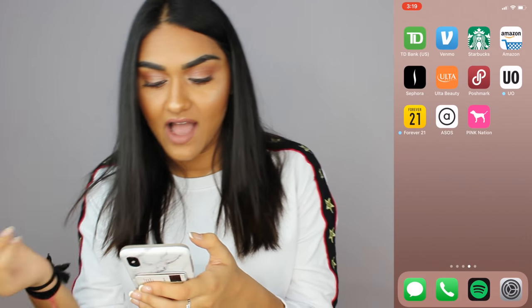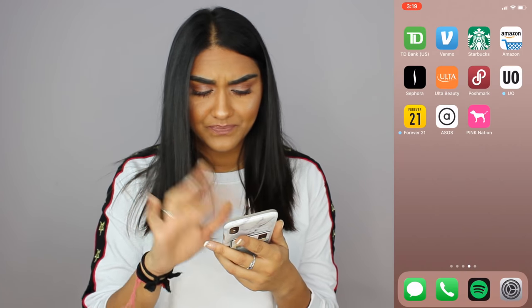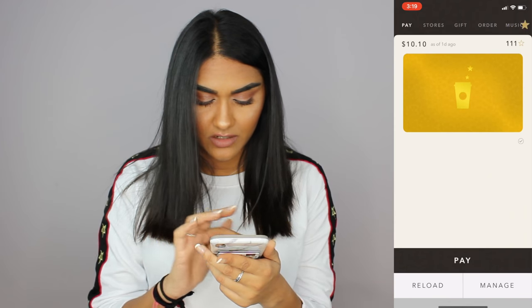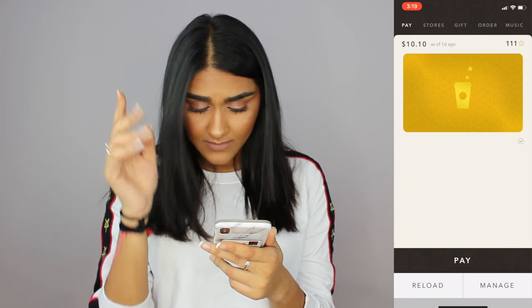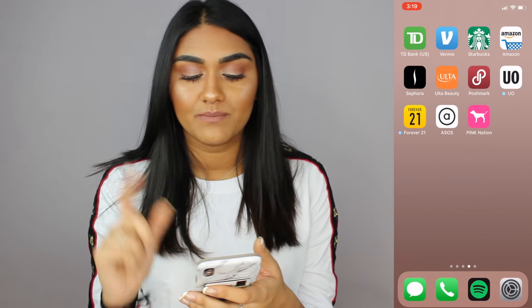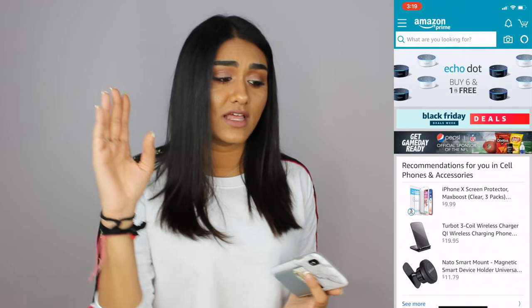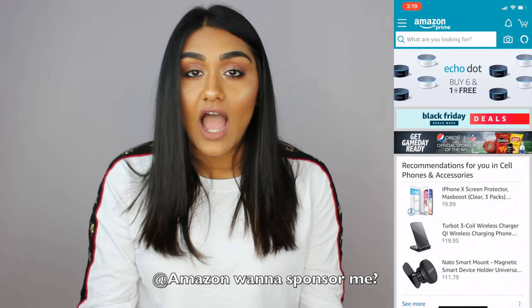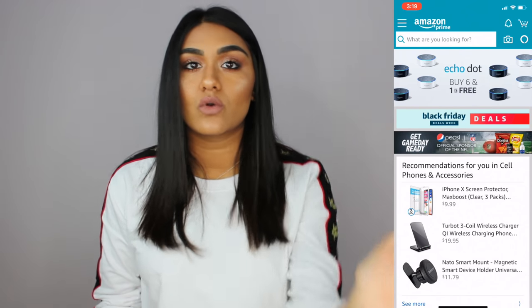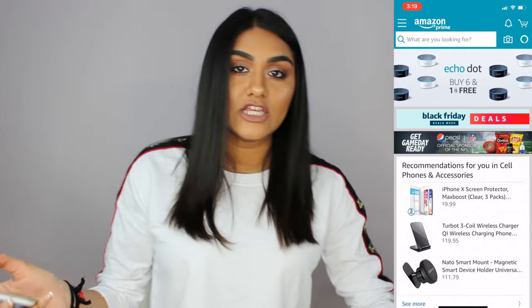The next app I have is Starbucks — so if I go to the mall and want Starbucks, I can order on my phone and also put money on the app and just pay from here. You can reload and manage it and pay with your phone, so it's much easier. Then I have Amazon — I love Amazon for everything. I buy my phone cases, screen protectors, basically anything I need. I'd rather shop on Amazon than go to the mall or CVS, and it comes in two days because I have Prime.